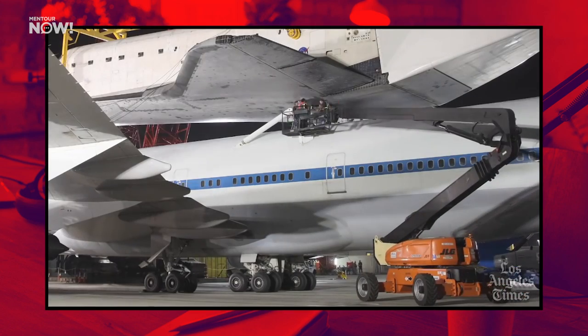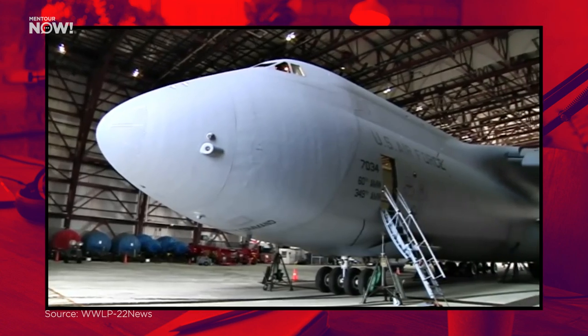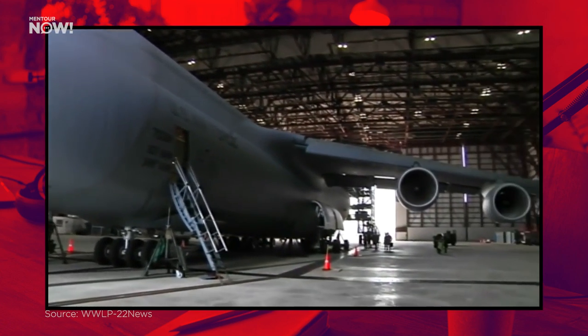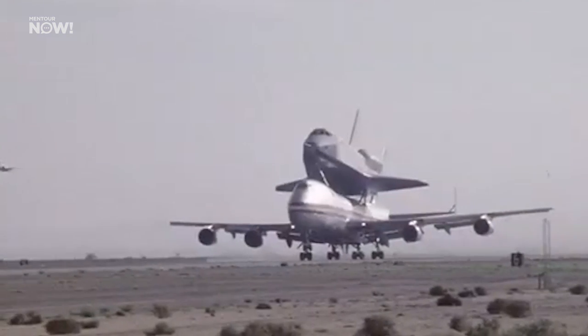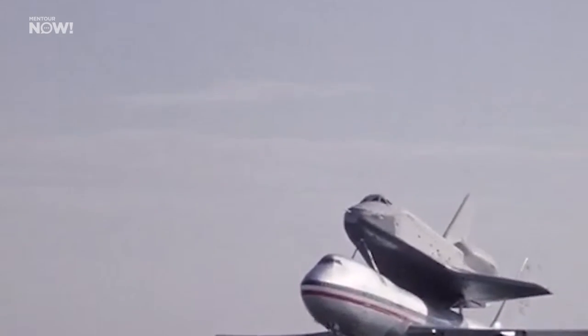So that meant NASA went to Plan B — carry the orbiter on the back of a plane and then launch it from there. The C-5 Galaxy was briefly considered, but the low-wing 747 proved to be a much easier choice. The first Boeing 747 Shuttle Carrier Aircraft didn't just carry the orbiter — it also launched it for testing.